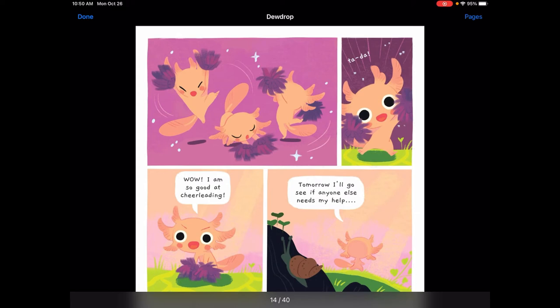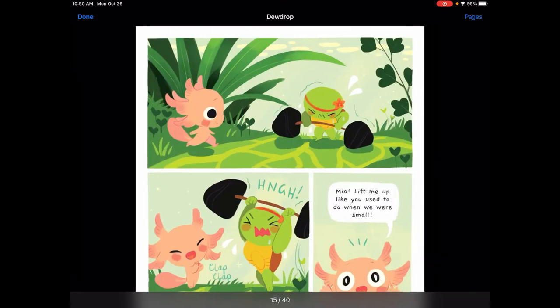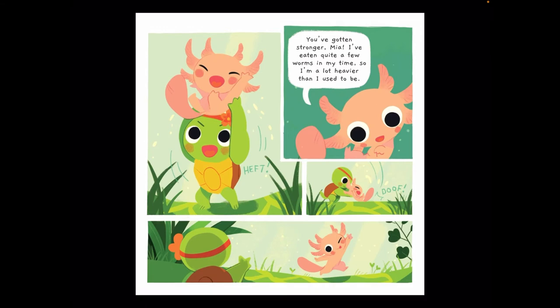We're back to Dewdrop and he is doing his cheerleading routine. 'Ta-da! I am so good at cheerleading. Tomorrow I'll go see if anyone else needs my help.' The next day Dewdrop goes to check in on Mia. She's struggling and then she lifts all over her head and Dewdrop is clapping. 'Mia, lift me up like you used to do when we were small.' So Mia lifts Dewdrop up and Dewdrop says, 'You've gotten stronger, Mia.' 'I've eaten quite a few worms in my lifetime so I'm a lot heavier than I used to be.' And Dewdrop goes off and says goodbye.